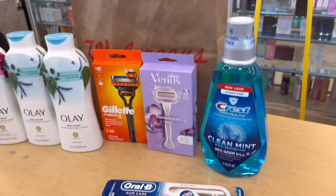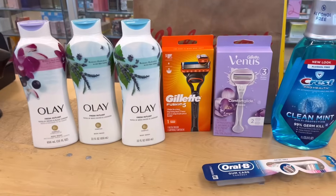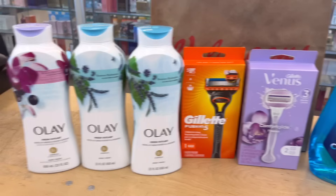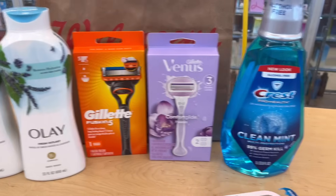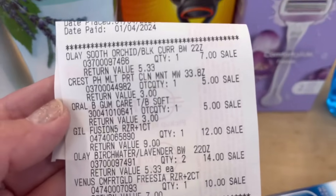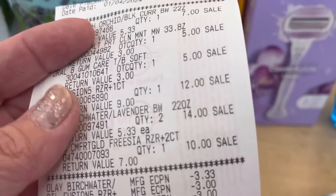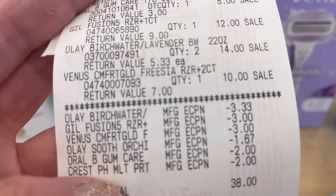Alright, so this is my first online order for today. I picked it up and I got all the rewards. I got the three Olay, the razors, and the Crest and Oral-B toothbrush. Here is the receipt, guys. That's the price online and those are the digital coupons that came off.